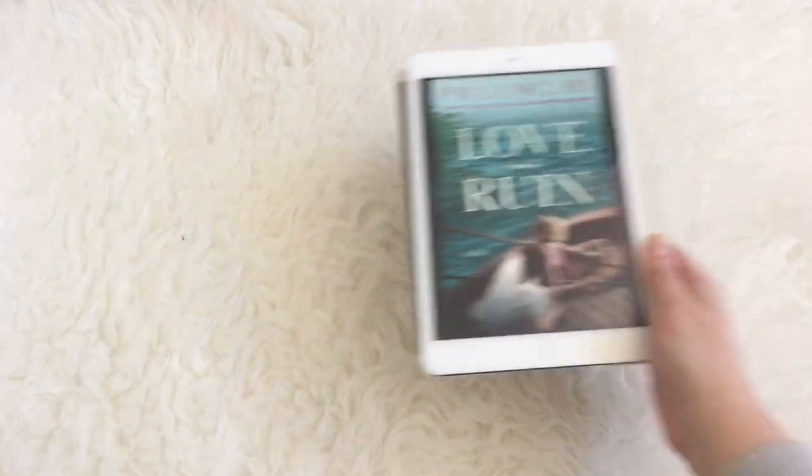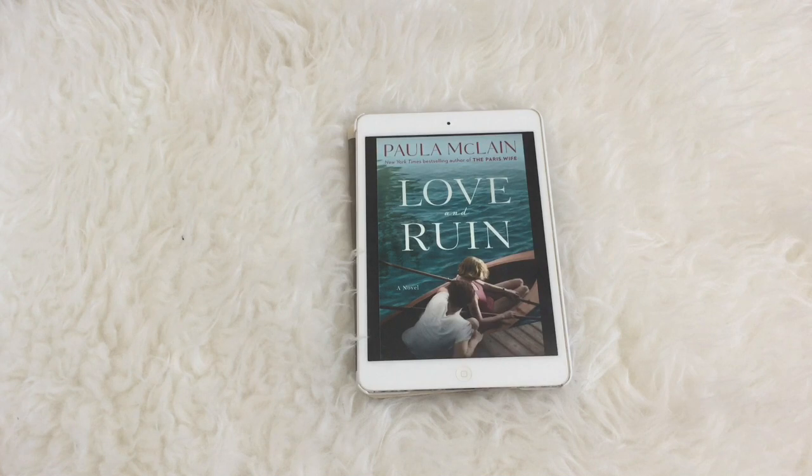Next up we've got Love and Ruin by Paula MacLean. This is set to come out on May 1st and seems to be a sequel to The Paris Wife. We are following Ernest Hemingway again, but this time we follow a marriage he had with Martha Gellhorn. Martha moves to Madrid in 1937 to report on the Spanish Civil War, and while she's there she happens to meet Ernest Hemingway, falls in love, marries him, and the book is about their storyline together.